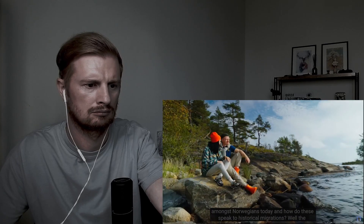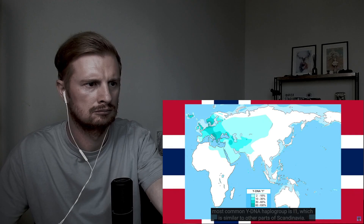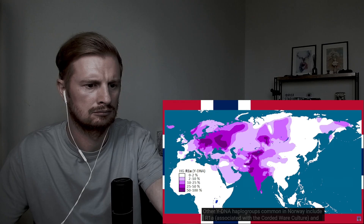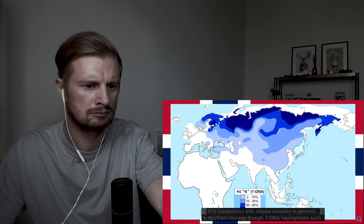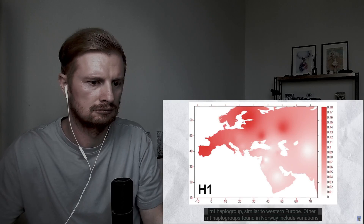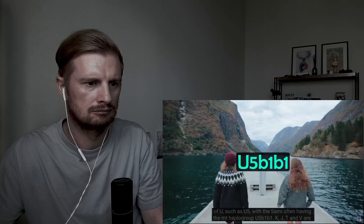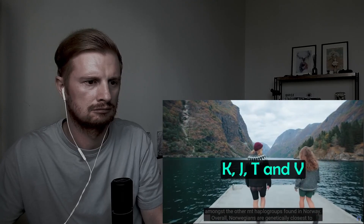What haplogroups are common amongst Norwegians today, and how do they speak to historical migrations? The most common Y-DNA haplogroup amongst Norwegians is I1, similar to other parts of Scandinavia. Other Y-DNA haplogroups include R1a, associated with Corded Ware culture, and R1b, associated with steppe ancestry. In northern Norway, haplogroups such as N1c are more common due to the Sami presence. On the maternal side, H is the most common mitochondrial haplogroup, similar to Western Europe. Other mitochondrial haplogroups found in Norway include U5, and amongst the Sami, U5b1b. K, J, T and V are also found.